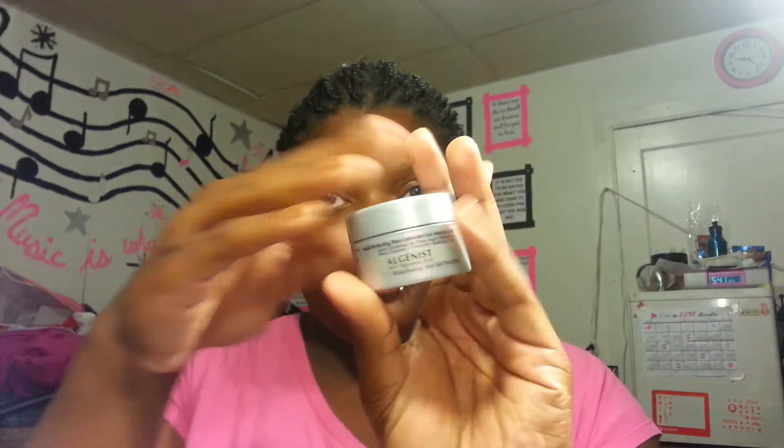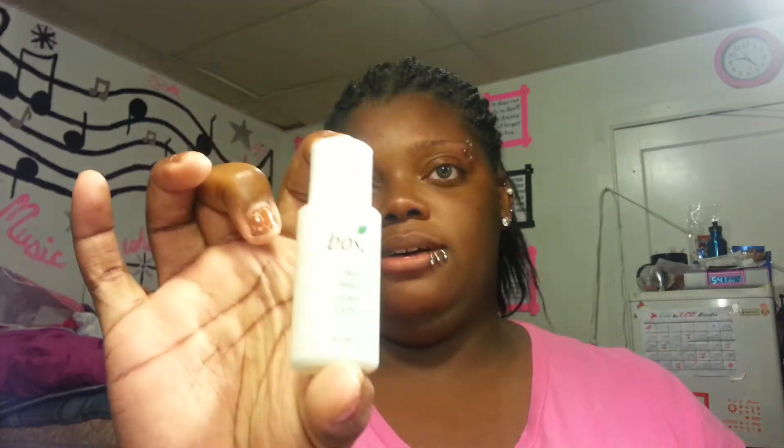I got a sample of Algenist Multi Perfecting Pore Corrector Gel Moisturizer - that's a nice size jar and they're full. I got a sample of Glam Glow Youth Mud Mask, and a sample of Basia Purifying Cleansing Gel. Nice little set of samples. And they had this little Sephora bag too.